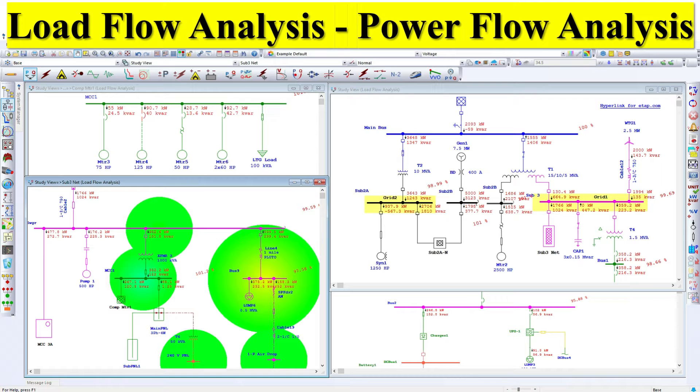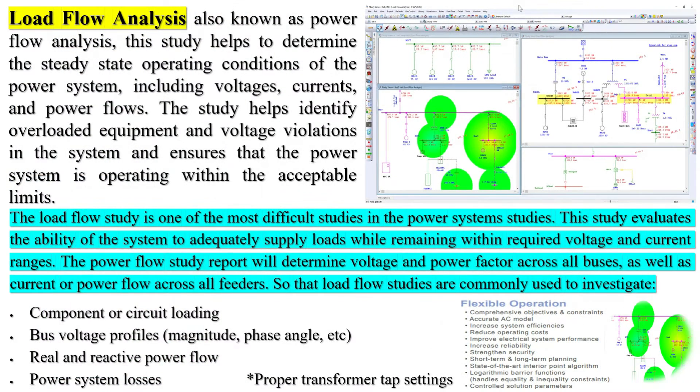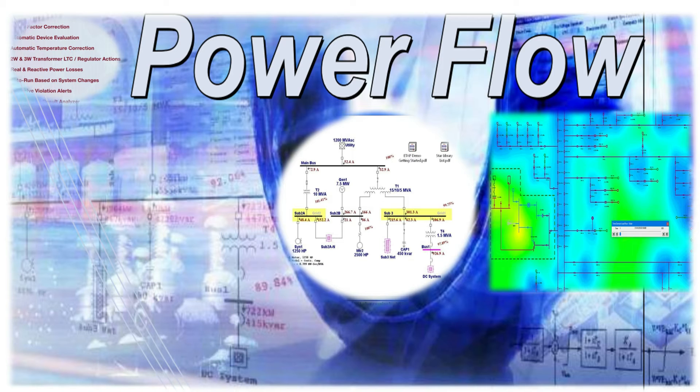There are many different types of power system studies, each with its own special purpose and calculation method. Some of the common ones include: Short-circuit study, which determines the ability of each component within an electrical system to withstand and/or interrupt the system current; and Coordination study, which determines the extent of overcurrent protective device coordination within an electrical system. Each analysis is unique to a particular power system, and any changes within the system can affect the results and require recalculation.